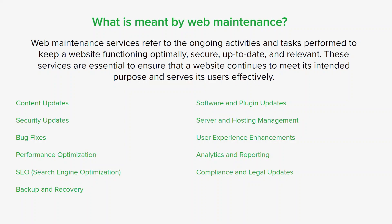Web maintenance is crucial for businesses and organizations to maintain a professional online presence, provide a positive user experience, and achieve their online goals. Neglecting web maintenance can lead to security vulnerabilities, decreased user satisfaction, and a decline in website performance. Therefore, it's an ongoing commitment to keep a website healthy and effective.